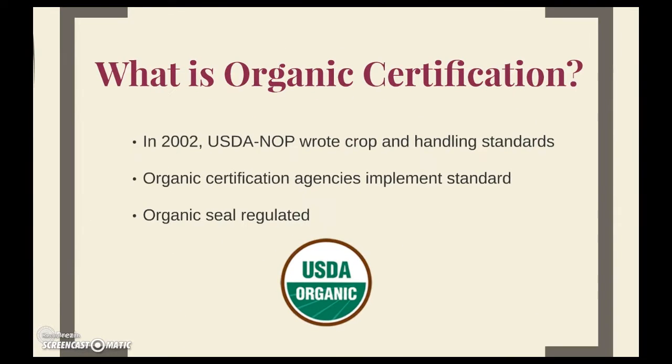What is organic certification? In 2002, the USDA formed the NOP, which is the National Organic Program. They got together and wrote the crop and handling organic standards. However, the USDA doesn't perform the certification directly — they left it up to third-party agencies to implement this standard. So if you want to obtain organic certification, you'll have to choose an agency to perform that for you. When you see the organic seal on a product, that means that the company went through the organic certification process and has been approved to use that seal on their packaging.